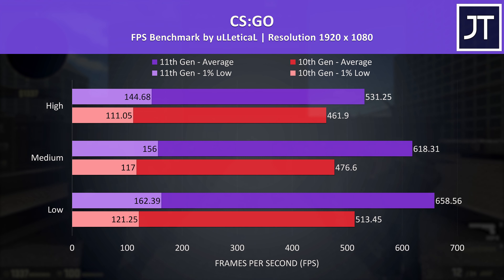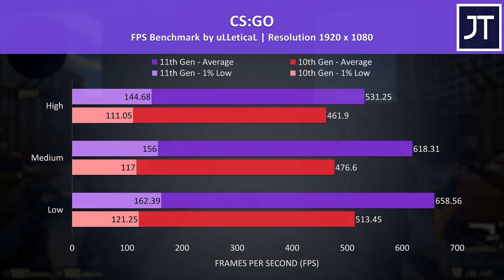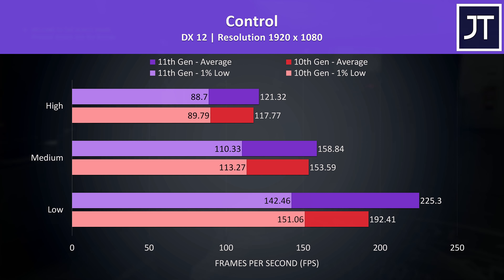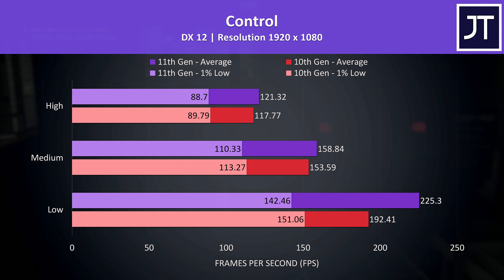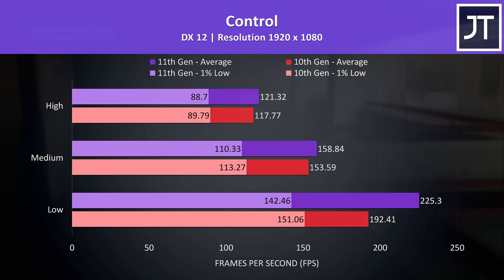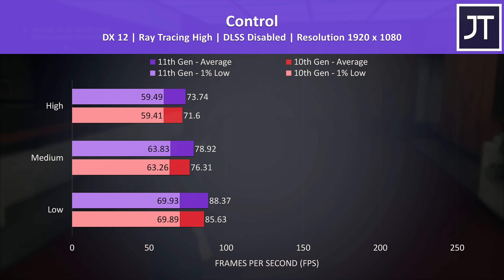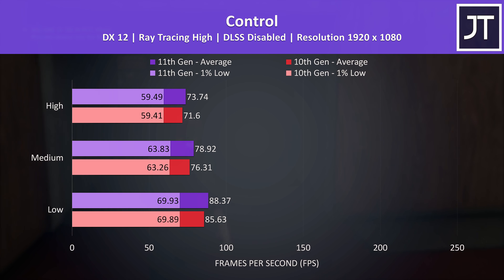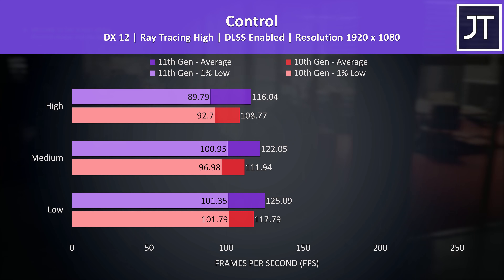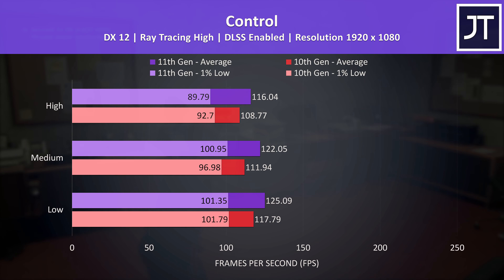CS:GO on the other hand is heavily processor dependent, so even at max settings we're looking at 15% higher average FPS with the 11th gen laptop, though the 10th gen model at 460 FPS is hardly unplayable. Control is a GPU heavy game, so the differences at medium and high settings were small, but there's a much larger boost at low settings — the 11th gen model reaching 17% higher average FPS. With ray tracing enabled the 11th gen laptop is still 2-3 FPS ahead, and enabling DLSS brings back the performance with the 11th gen laptop around 7% ahead at max settings.